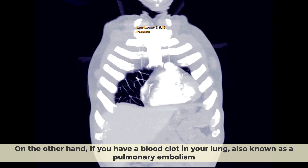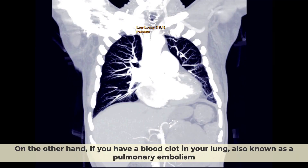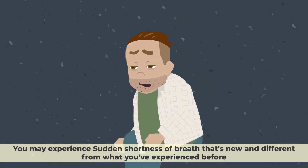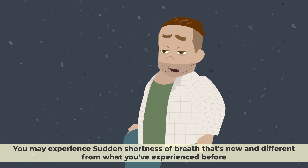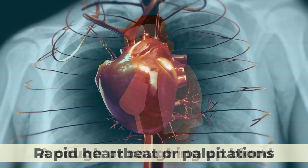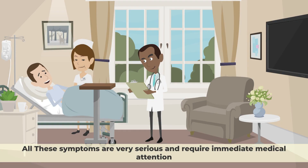On the other hand, if you have a blood clot in your lung, also known as a pulmonary embolism, you may experience sudden shortness of breath that's new and different from what you've experienced before. You will also have sharp chest pain that may get worse when you breathe in, a cough or coughing up blood, rapid heartbeat or palpitations, and dizziness or fainting. All these symptoms are very serious and require immediate medical attention.